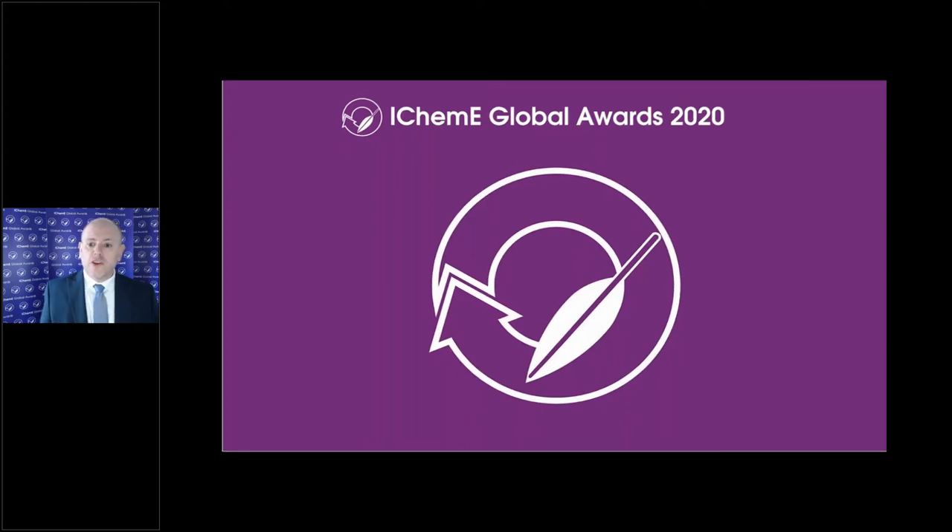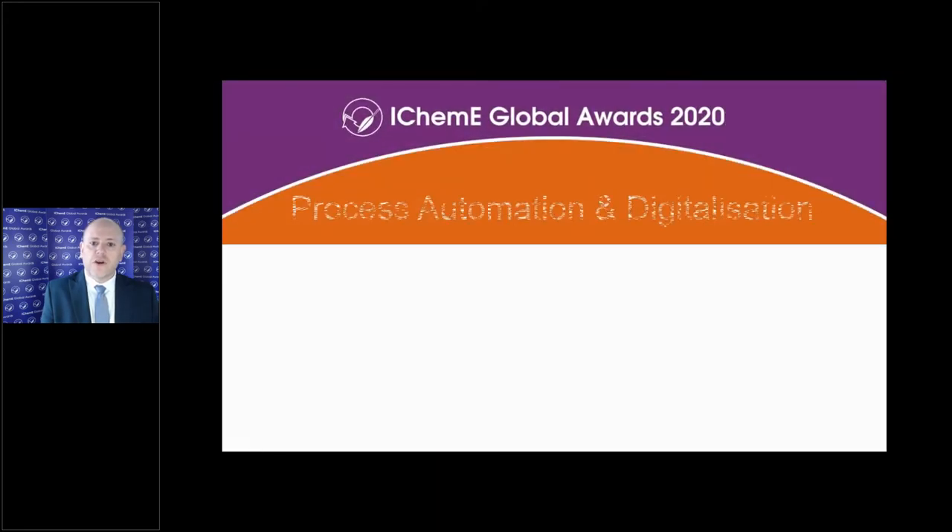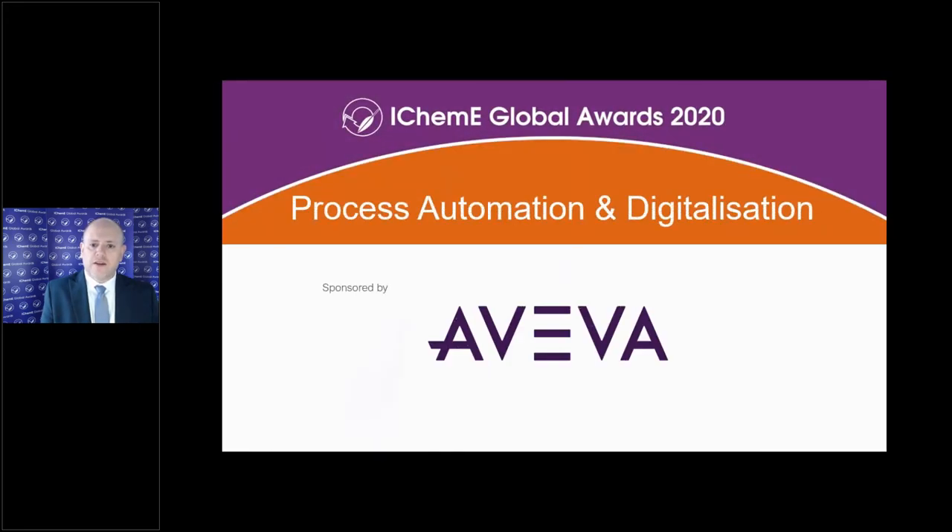Today we'll be announcing the winner of the new IChemE 2020 Process Automation and Digitalisation Award sponsored by Aviva. This award recognises the best project, process or product to demonstrate excellence in the application of process automation and/or digitalisation within the chemical and process industries.